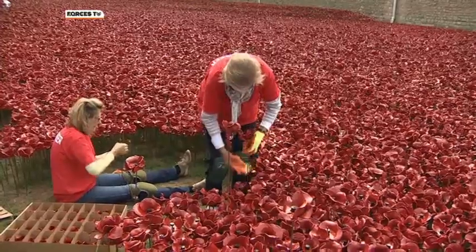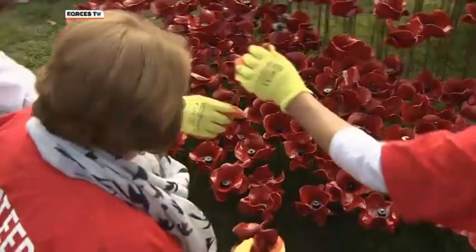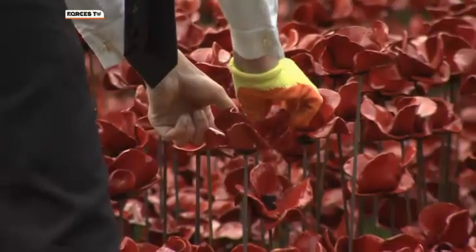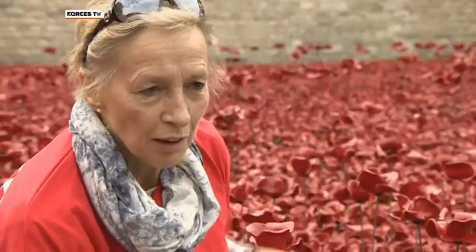Basically we are building the stems with these washers, placing a poppy on them, tightening them up, and then planting them as close together as possible in no particular order, but with the odd taller poppy. And there are a few thousand still to go.